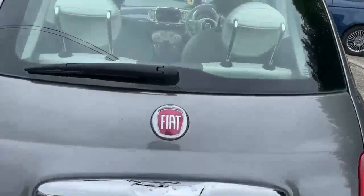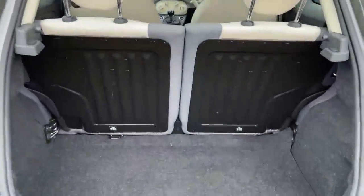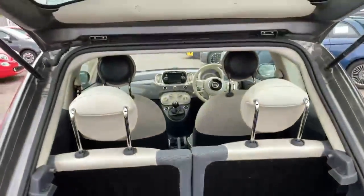Just to show you in the boot — you've got the 50/50 split rear seat and the rear headrest there.